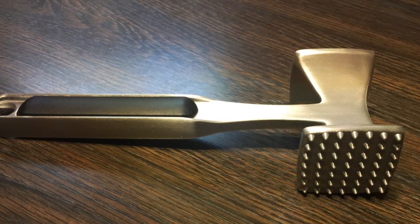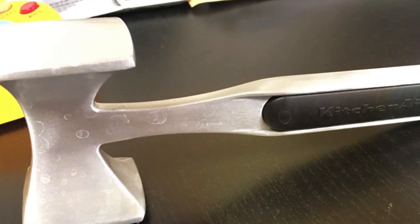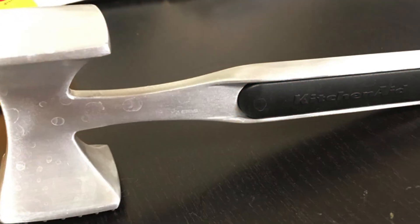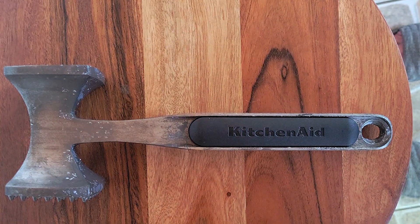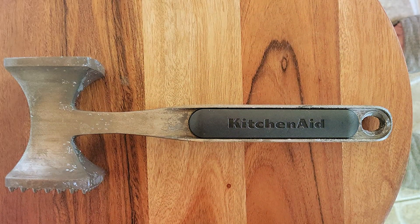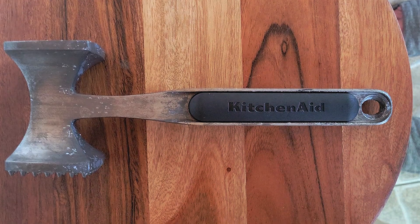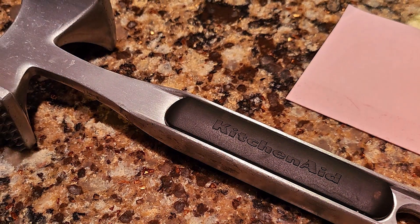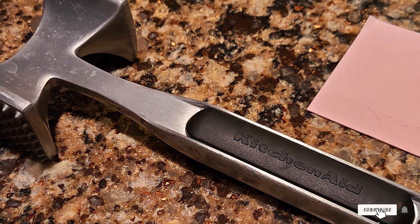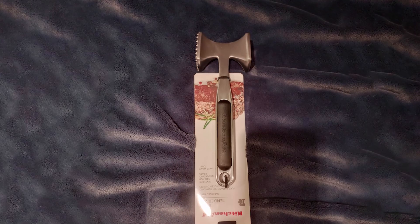Backed by KitchenAid's renowned quality, this tenderizer is built to last, crafted from durable materials that withstand the rigors of daily kitchen use. Say goodbye to tough cuts of meat and hello to juicy, flavorful dishes every time. Despite its premium design and effectiveness, the KitchenAid Gourmet Multi-Sided Meat Tenderizer remains affordably priced, making it a must-have addition to any kitchen arsenal. Elevate your cooking experience and impress your family and guests with restaurant-quality meals without breaking the bank.